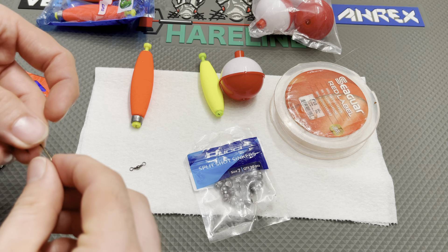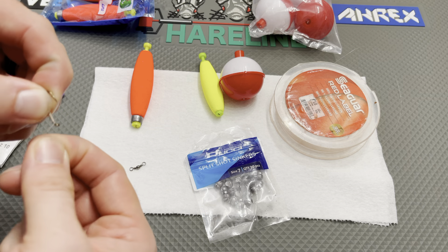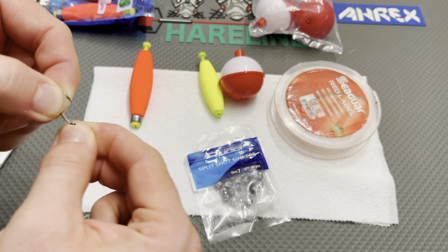You need a little bit of terminal tackle here: some swivels just to keep your line system together, some split shot — just your regular size 7 pinch-on — and then some kind of leader line. I'm using 8-pound test fluorocarbon.